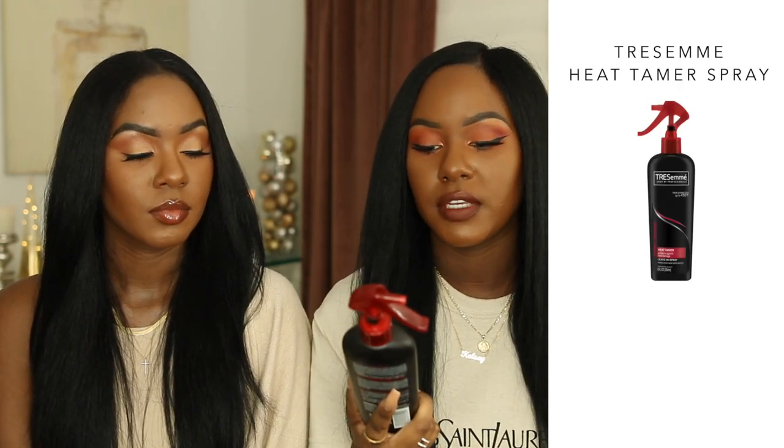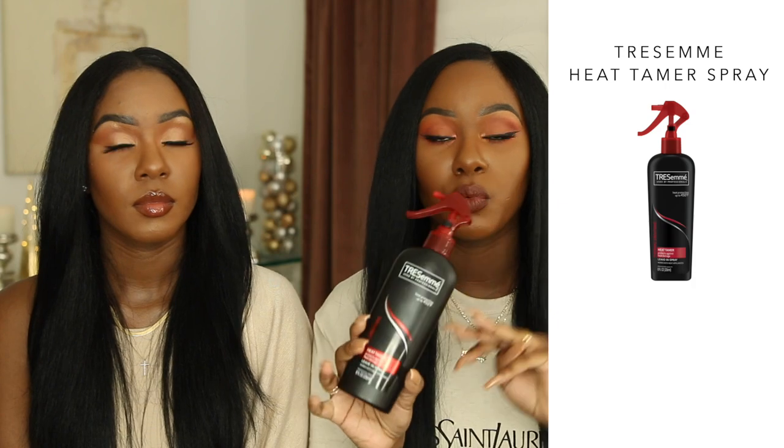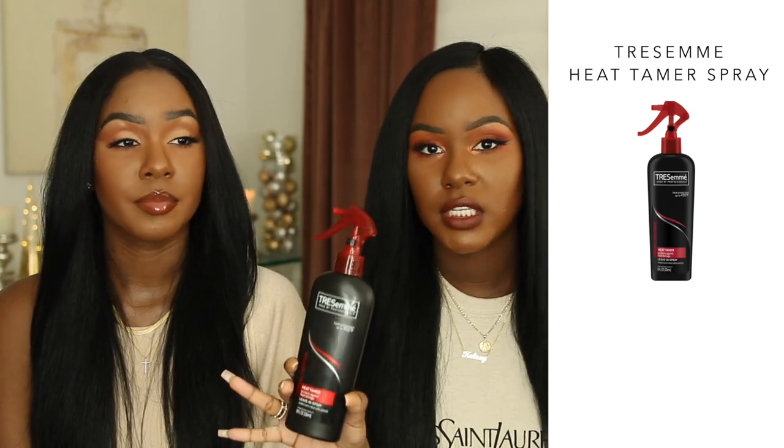The last hair product we want to briefly mention is one of the first heat protectants we ever used from the drugstore — the TRESemmé Heat Protecting Spray. You can use it up to 450 degrees of heat. This has been working the exact same for years — it's very consistent, doesn't weigh your hair down, it's very lightweight, and it smells good. Kendra and I have been using this for years, and no matter how many high-end products I use in my routine, this will always stay in there right before the flat iron.